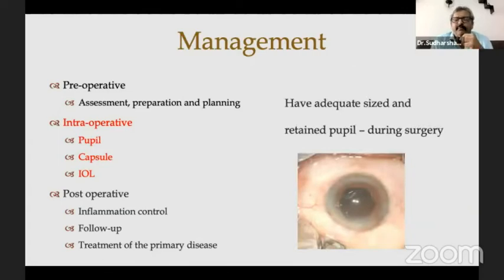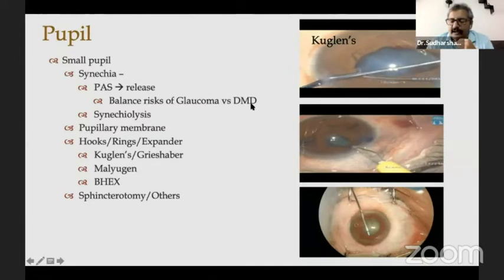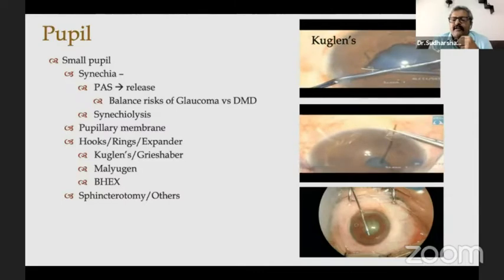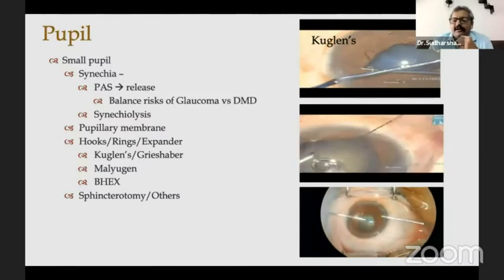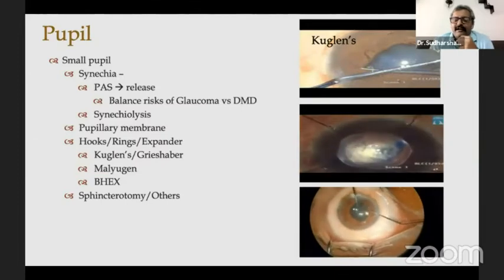Intraoperatively, the most important thing is the pupil size and the capsule. Have an adequately sized and retained pupil during surgery. You can do it with many things: you can use a Cystiome if you can get away with a moderate-sized pupil, or use mini-sphincterotomies. Most of us use Grieshaber hooks because, although they can tent the iris, they definitely allow a retained larger-sized pupil. I've been a big fan of Suven's B-Hex ring. For a moderate-sized pupil, ease of insertion and removal is easier with B-Hex rings, and false shallowing of the anterior chamber is not an issue.